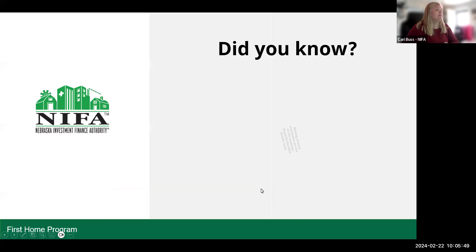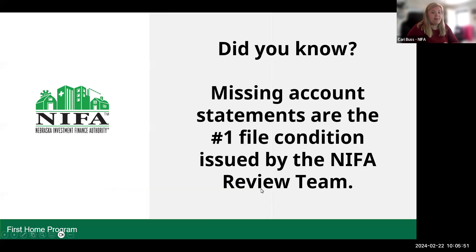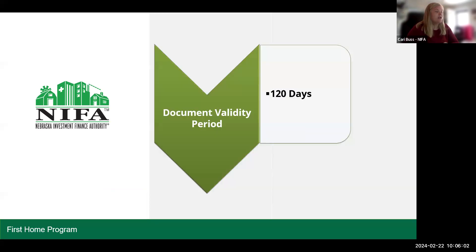Did you know missing account statements are the number one file condition issued by the NYFA review team? It seems we're always looking for missing account statements. Our document validity period is 120 days.